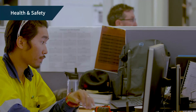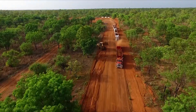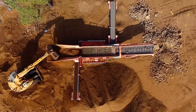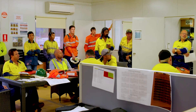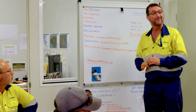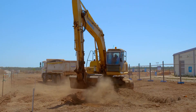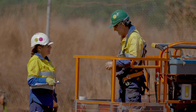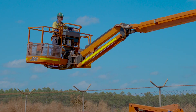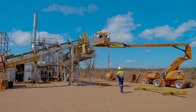At Ventia, we put safety and health above all else. With such a remote project spread across numerous sites and containing various types of contamination, it was a testament to Ventia's strong safety procedures that no lost-time injuries were recorded over the life of the project. Nearly 90,000 man-hours were worked on-site, and in addition to there being no lost-time injuries, we also achieved zero medical treatment injuries or restricted work injuries.